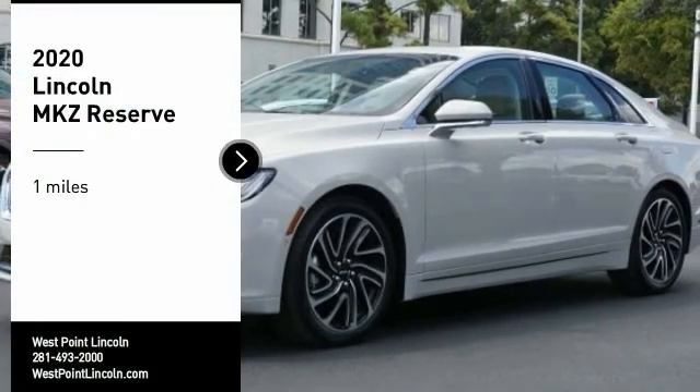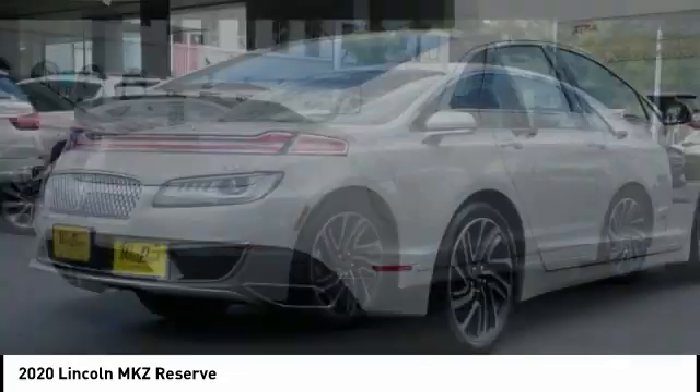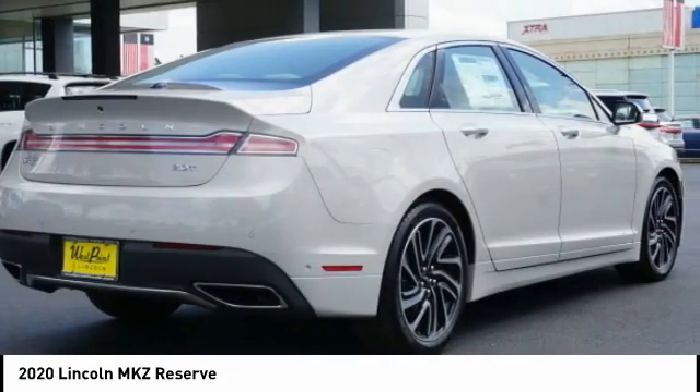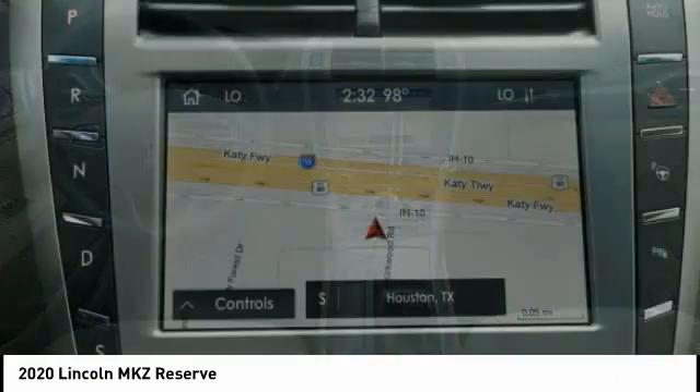We are pleased to show you the 2020 Lincoln MKZ with sharp angles, sleek lines, and a sculpted body. The Lincoln MKZ has an impressive stance and a dynamic design.